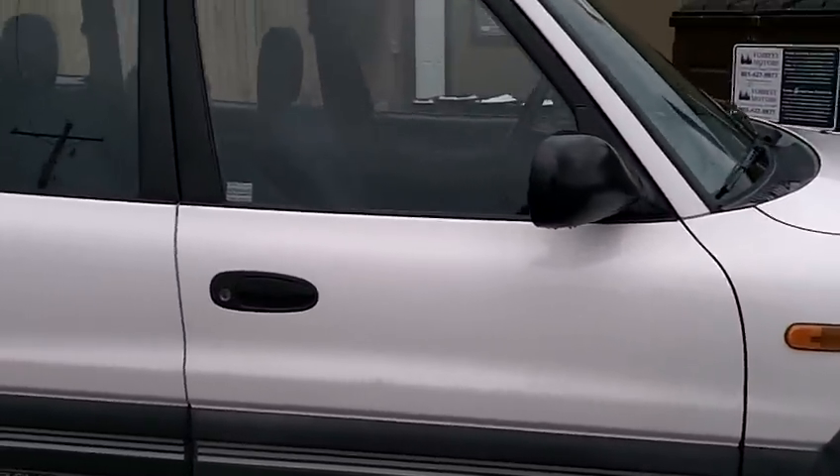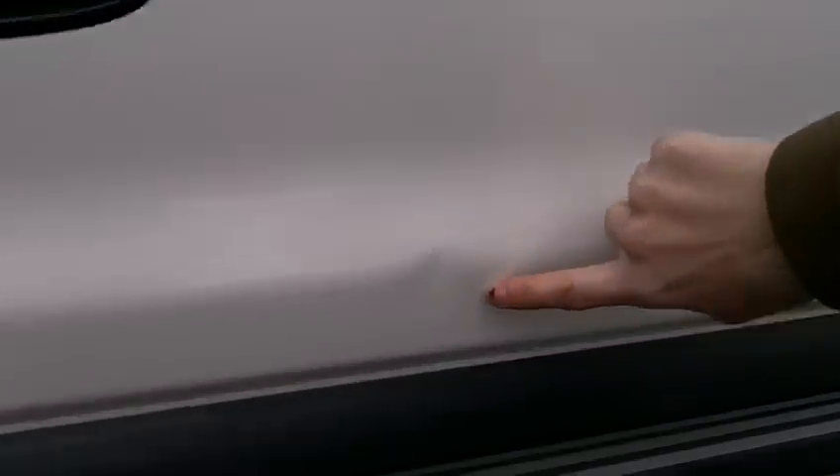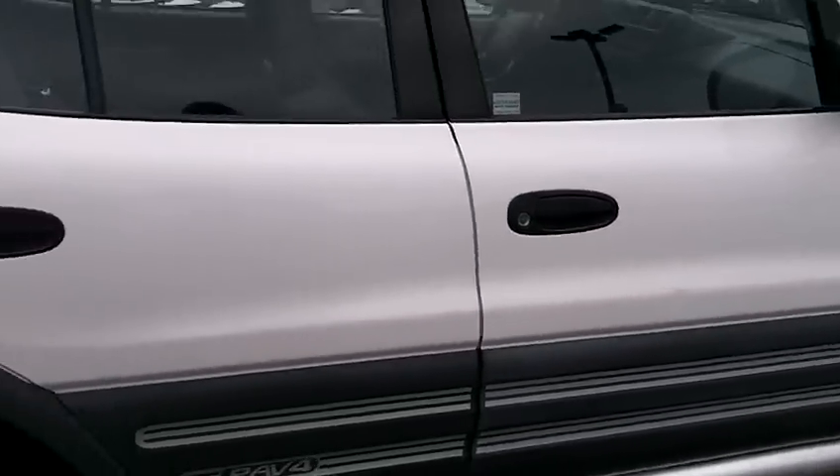It looks really good. There is one dent here we'd like to point out, but other than that, there's no scratches or dings or anything else.